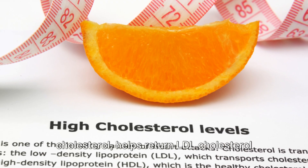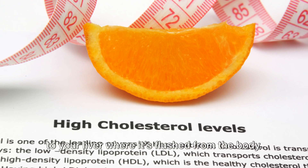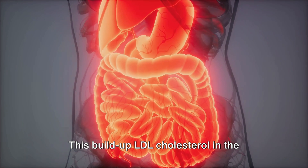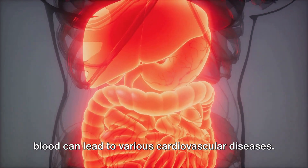On the other hand, HDL, or good cholesterol, helps return LDL cholesterol to your liver where it's flushed from the body. So the accumulation of LDL cholesterol in our arteries is what we commonly call cholesterol buildup. This buildup of LDL cholesterol in the blood can lead to various cardiovascular diseases.